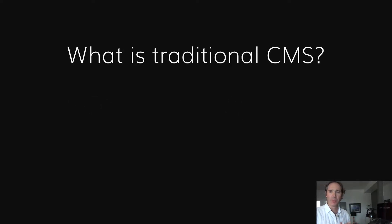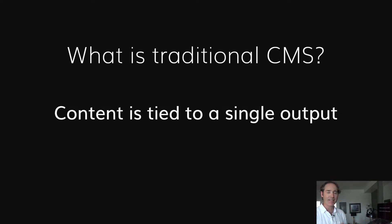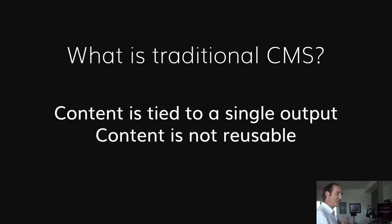Let's back up a little bit. What is a traditional CMS? Something that we see in a traditional CMS is that the content is tied to a single output. This means that your content is not reusable — you can only use it once on that website. The kind of content that you make is limited to where you want it to be, so you end up copying and pasting it to a lot of different places, and that's not what we want to do.